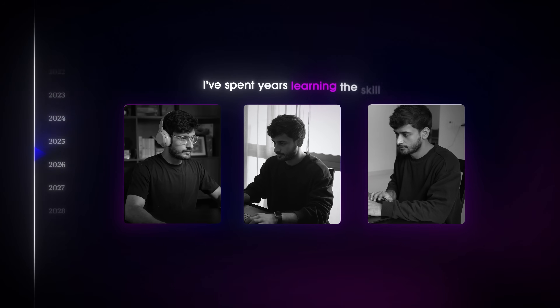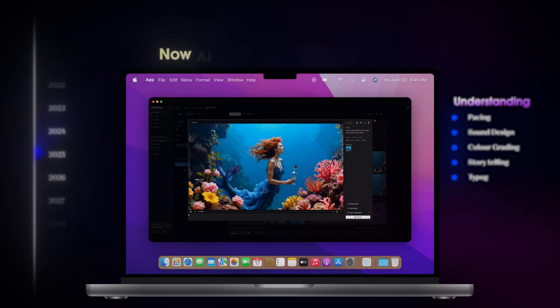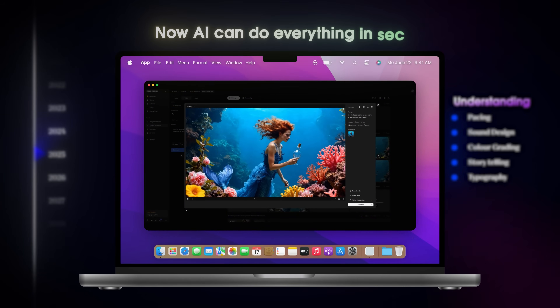I have spent years learning this skill — understanding pacing, sound, color, storytelling — and now there's a tool that can do all that in seconds.